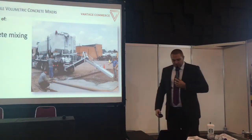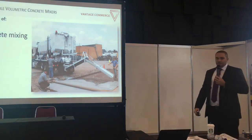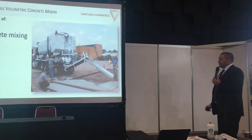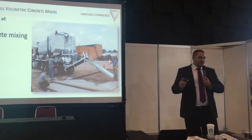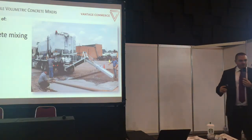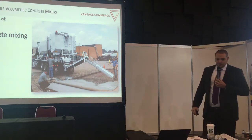With a volumetric mixer, you have full control of your concrete mixing. There is no minimum batch requirement. For smaller repair works, you don't need a full concrete drum mixer of eight cubic meters — you just mix the amount you need: five cubic, three cubic. Then you continue to the next small construction site.